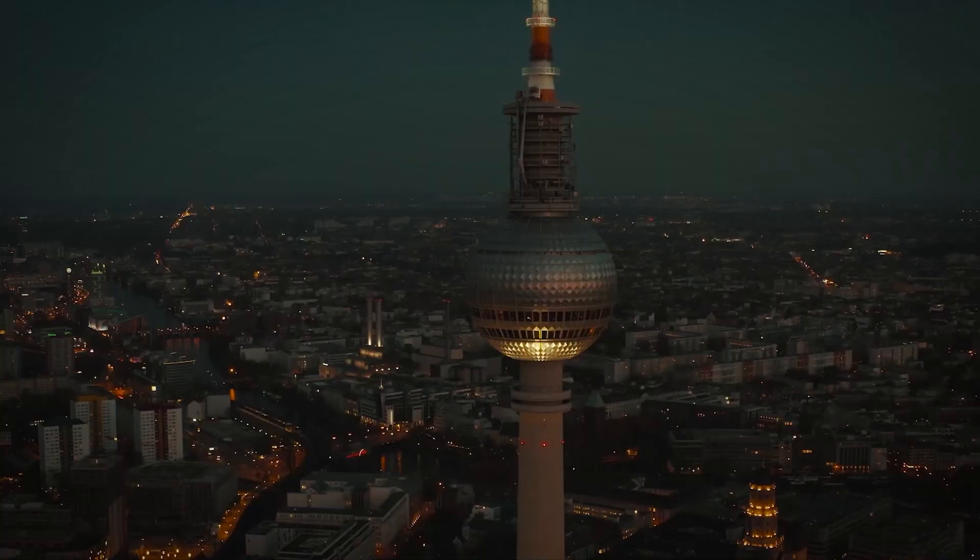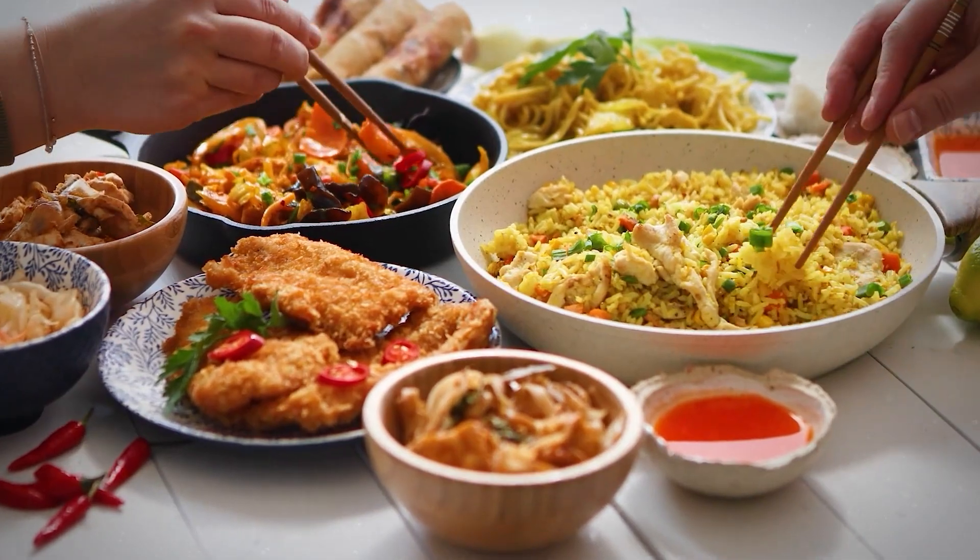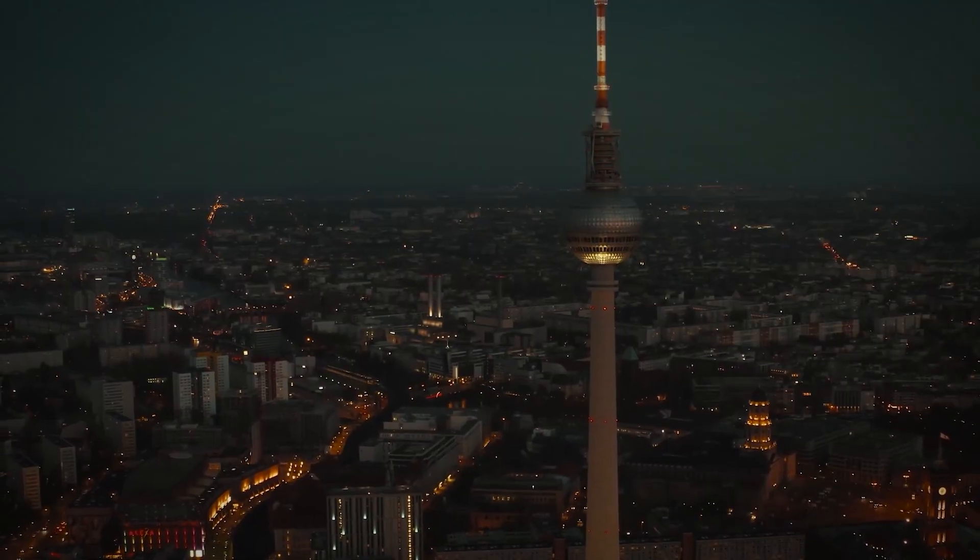Maybe even have a bite to eat in a restaurant inside, appropriately named The Sphere. This place rotates around once every 30 minutes. So if you don't lose your lunch from the sight of the place, the speed and the height might do it for you.